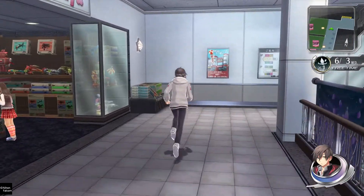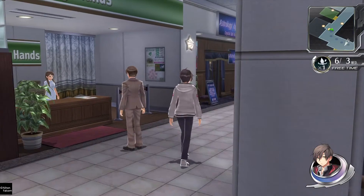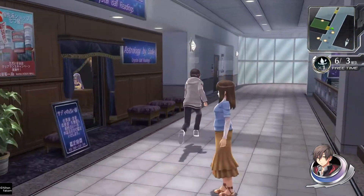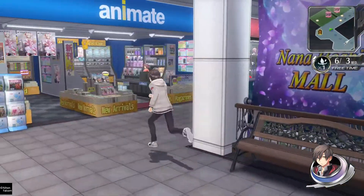Folks, we are back here in Tokyo Xanadu eX+. Off screen I did complete all of the gathering of materials needed for the side quest.